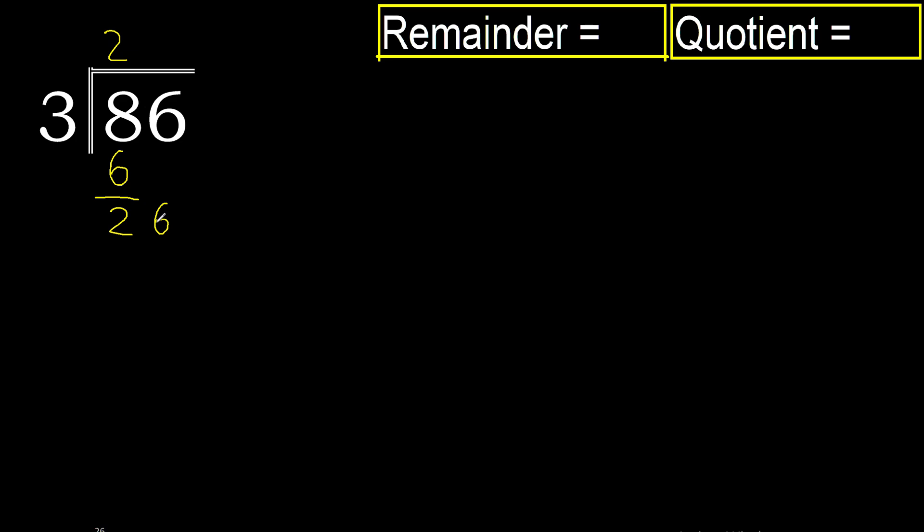Now with 26: 3 multiplied by 9 is 27, which is greater, therefore 3 multiplied by 8 is 24. 26 minus 24 is 2, there is no number that goes down, therefore finish. The remainder is 2 and the quotient is 28.